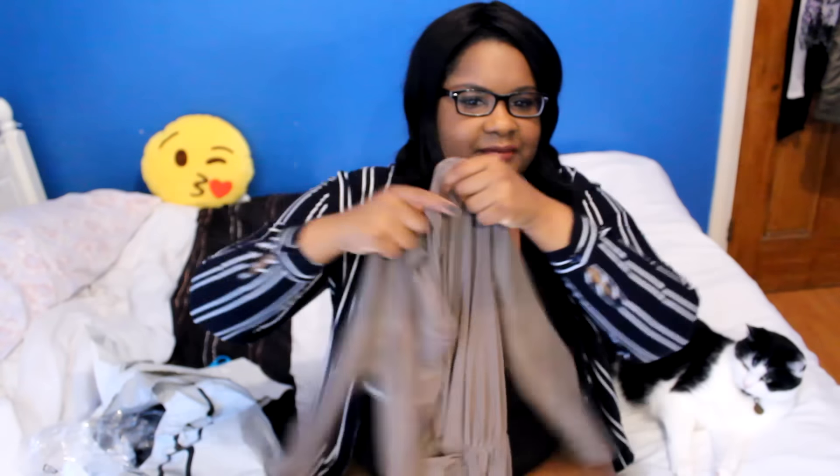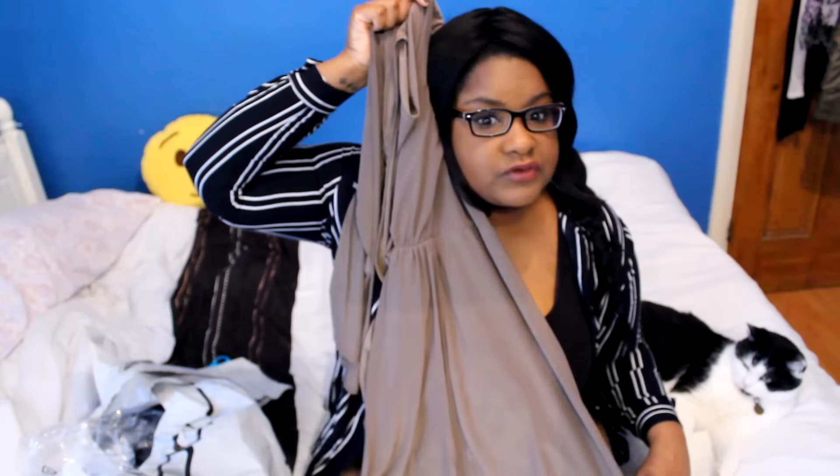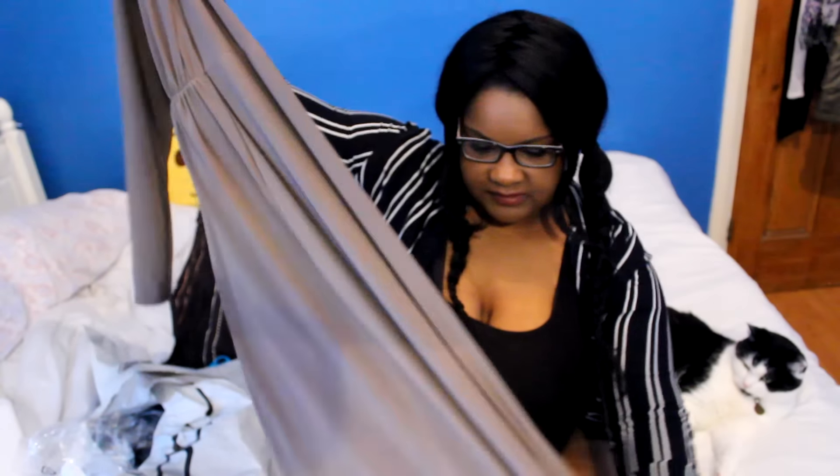I've got a baptism — or christening, whatever you like to call it — coming up, so I bought this dress for that. I'm going to show you the colour at least. It's gorgeous; I've really gotten into this colour lately. It's a long mocha colour dress and I might do a get-ready video so you can really see it on.